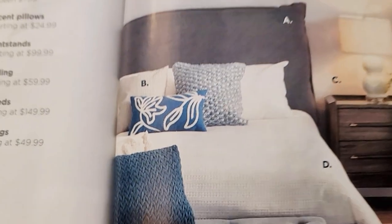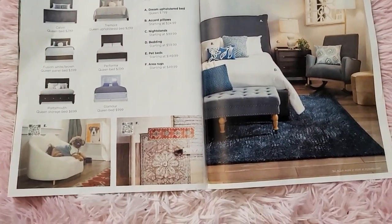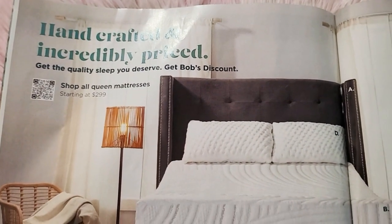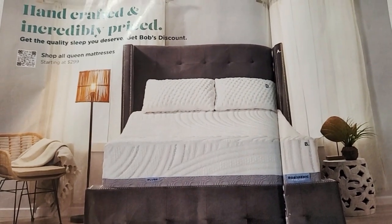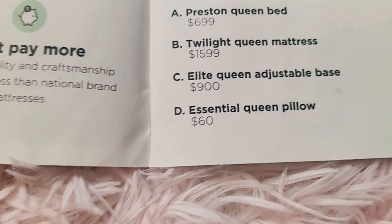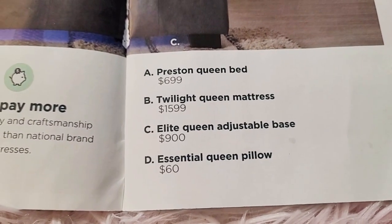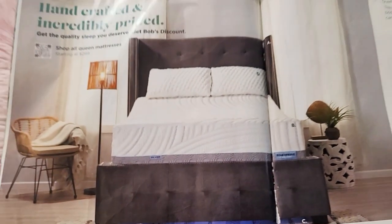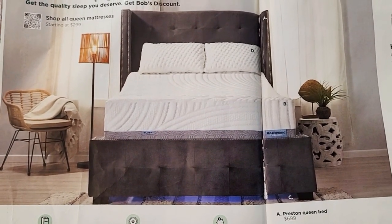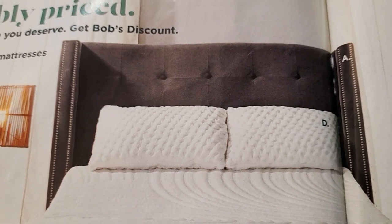The queen size bed is eight hundred dollars. The Preston queen size bed is six hundred ninety-nine. The Twilight queen mattress is fifteen hundred ninety-nine, the Elite queen adjustable base is nine hundred, and the essential queen pillow is sixty dollars each.